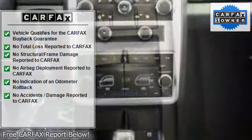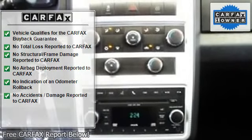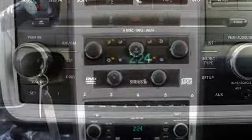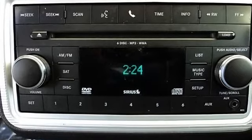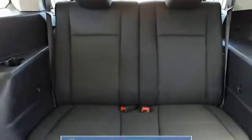CD player, delay-off headlights, driver door bin, driver vanity mirror, dual front impact airbags, dual front side impact airbags, DVD audio, electronic stability control, four-wheel independent suspension, front anti-roll bar, front bucket seats, front center armrest, and front fog lights.